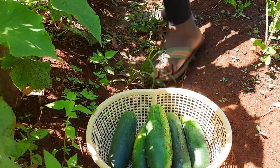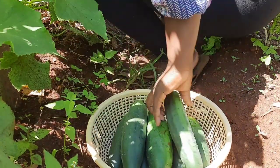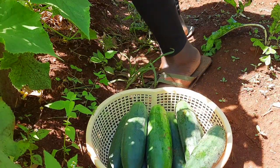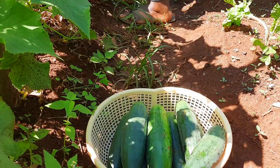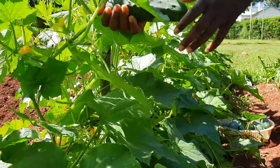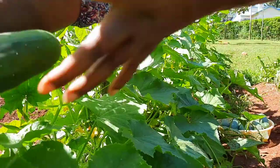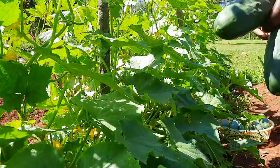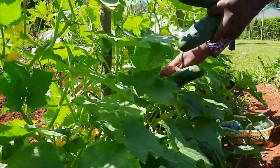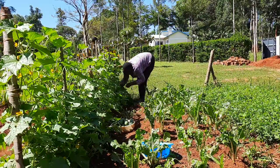Cucumber is one of the vegetables that grows pretty fast. Be advised not to leave them in the garden for too long because their skin will grow very thick and the seeds will become very hard, making them not so nice to eat. I did the pruning very late but it has not affected the quality or size of the cucumbers.